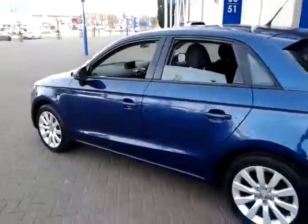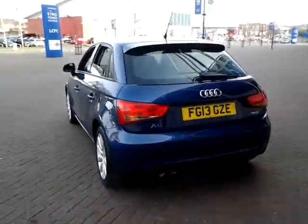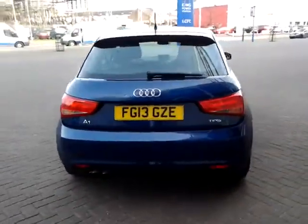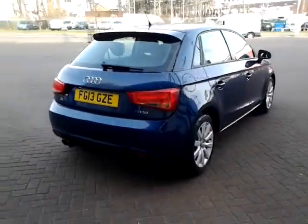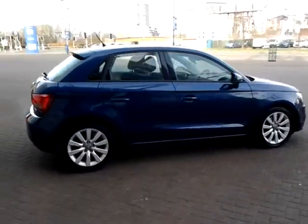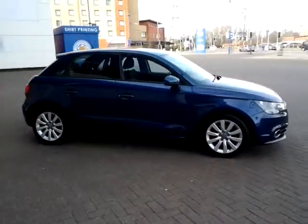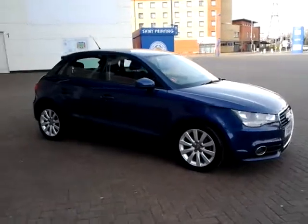Should you require finance for your next vehicle purchase, we have some competitive rates to offer, so please take a look at some of the examples provided. We are also open 7 days a week, so should you wish to view or test drive this vehicle, just simply contact Sturges of Leicester on the telephone number provided on your web browser.